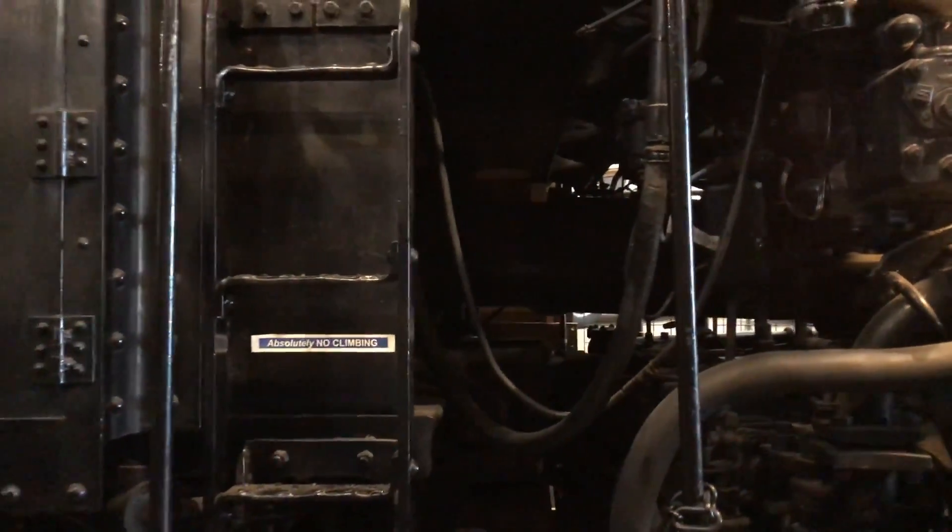You can sort of barely see it here with the lighting, but that tube there is the stoker — the stoker auger coming from the tender into the firebox.